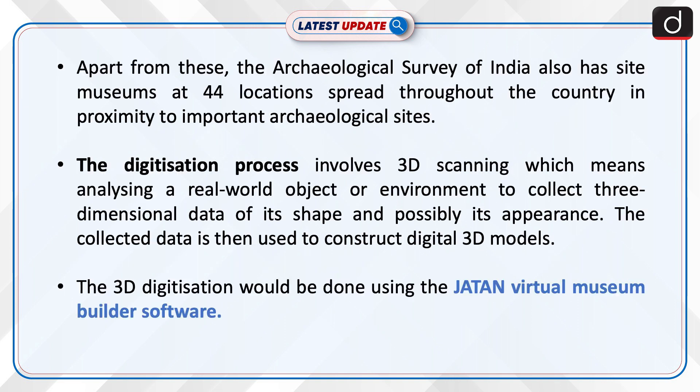Apart from these, the Archaeological Survey of India also has site museums at 44 locations spread throughout the country in proximity to important archaeological sites.